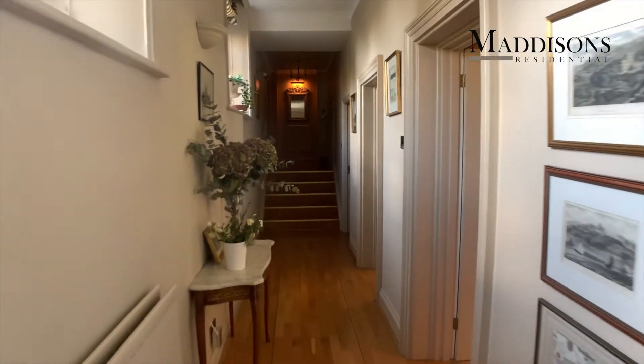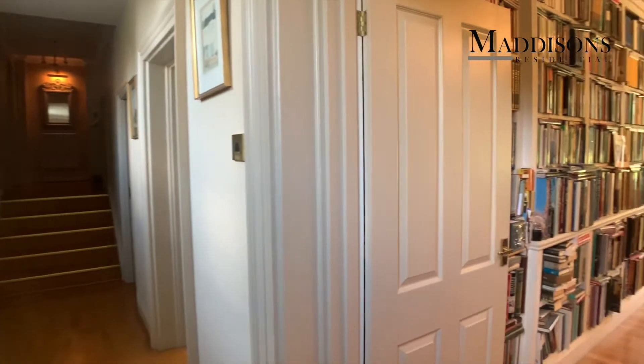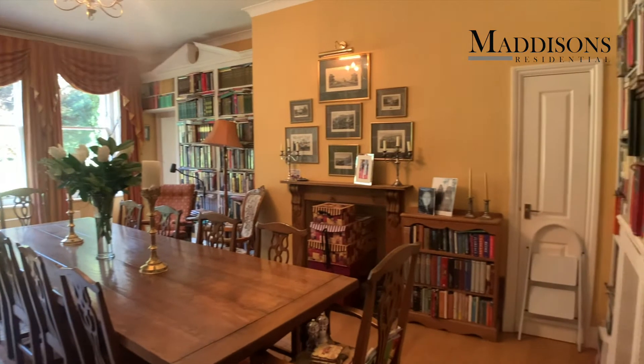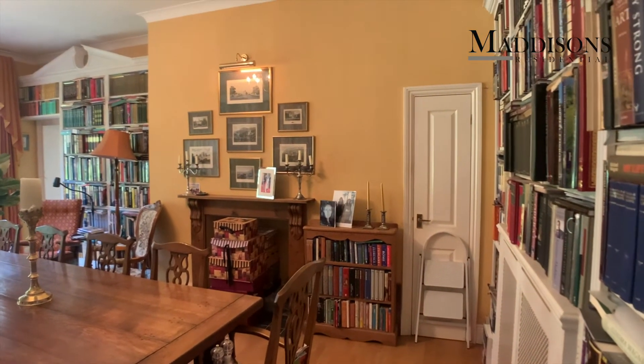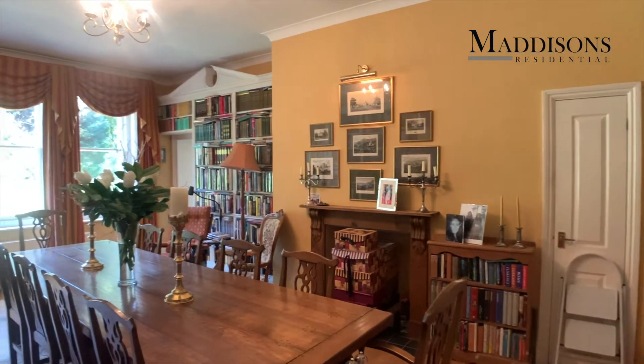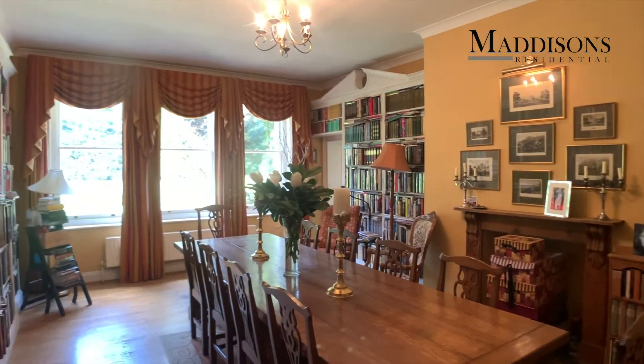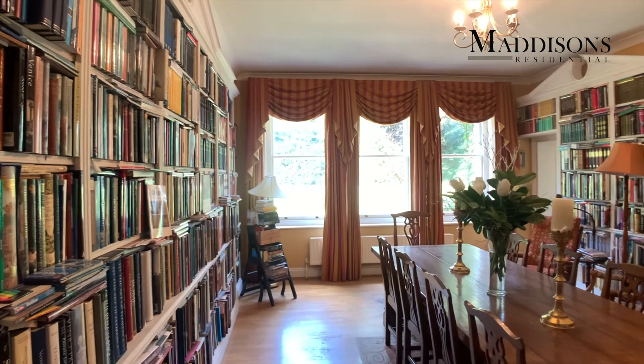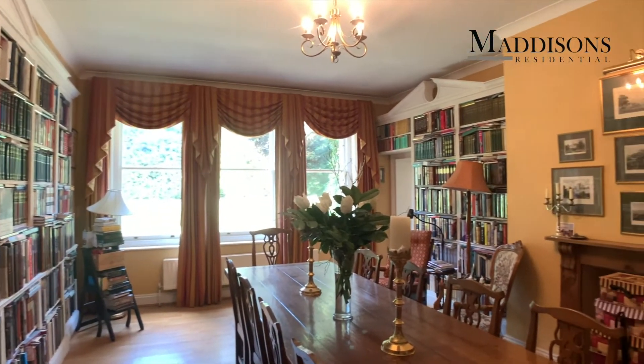Fitted with a nice oak floor, this is the library or dining room which we saw as we came in through the entrance hall. Another big room, got a lovely fireplace there, big windows to the front and lots and lots of fitted shelving and cabinetry both on the wall that you're seeing and behind me now.